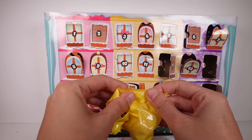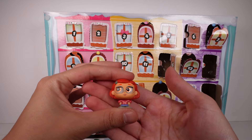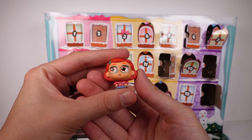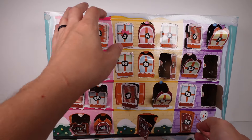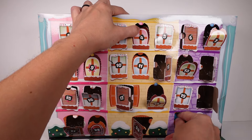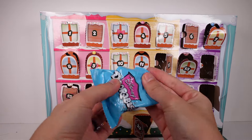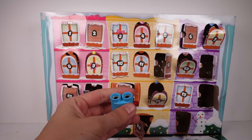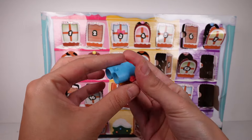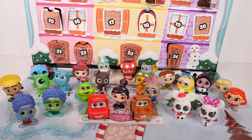We have — who is this? Oh, May! Didn't know you were in this series. I should have remembered from the checklist, but it's hard to remember everybody. All right, and the last one — oh, of course, from Toy Story! So cute, I love them, so adorable!